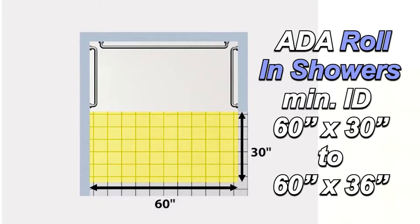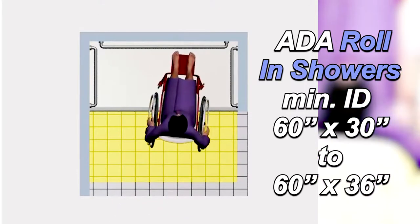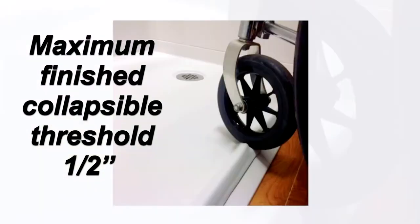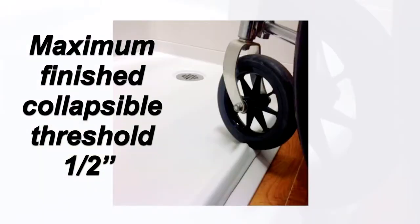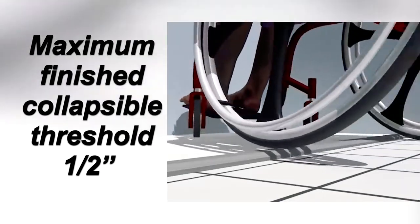ADA roll-in showers have a minimum 60 by 30 inch inside dimension to accommodate someone entering the shower in a wheelchair or shower chair. All Freedom ADA showers are designed with ADA compliant threshold heights. The low barrier-free threshold allows someone to roll into the shower or easily transfer into it.